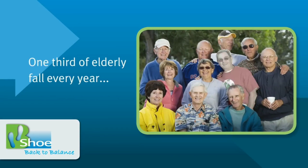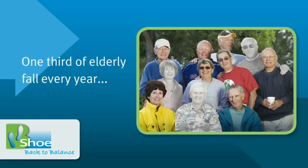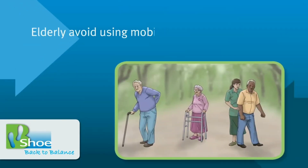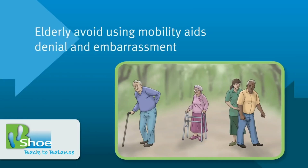More than one-third of adults over 65 fall every year, leading to reduced quality of life, injuries, and death. Most seniors resist using stabilizing aids such as a walking cane or a four-leg walker.